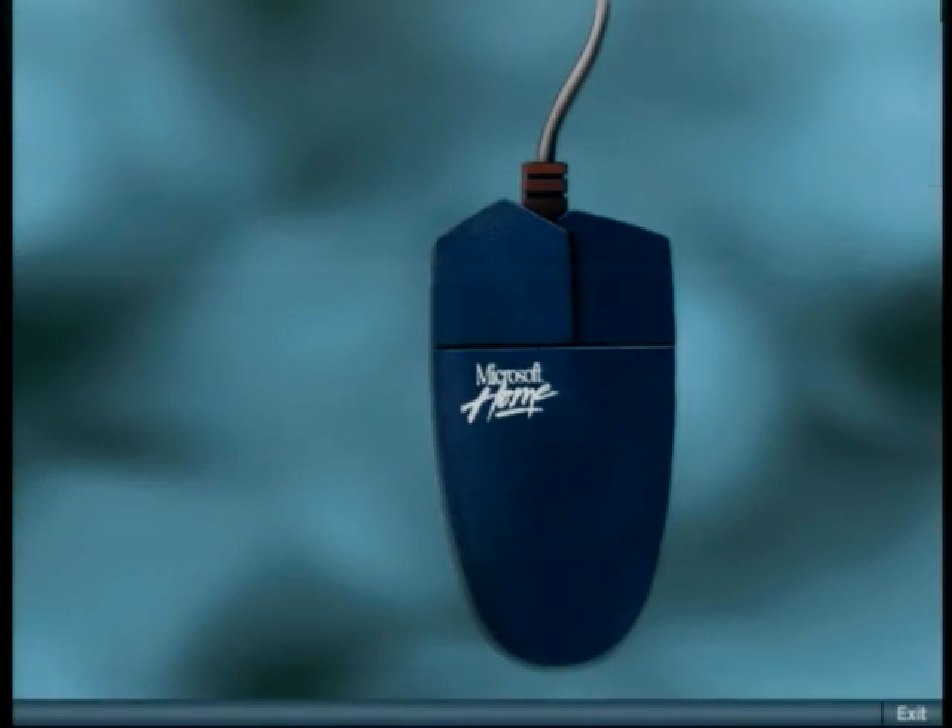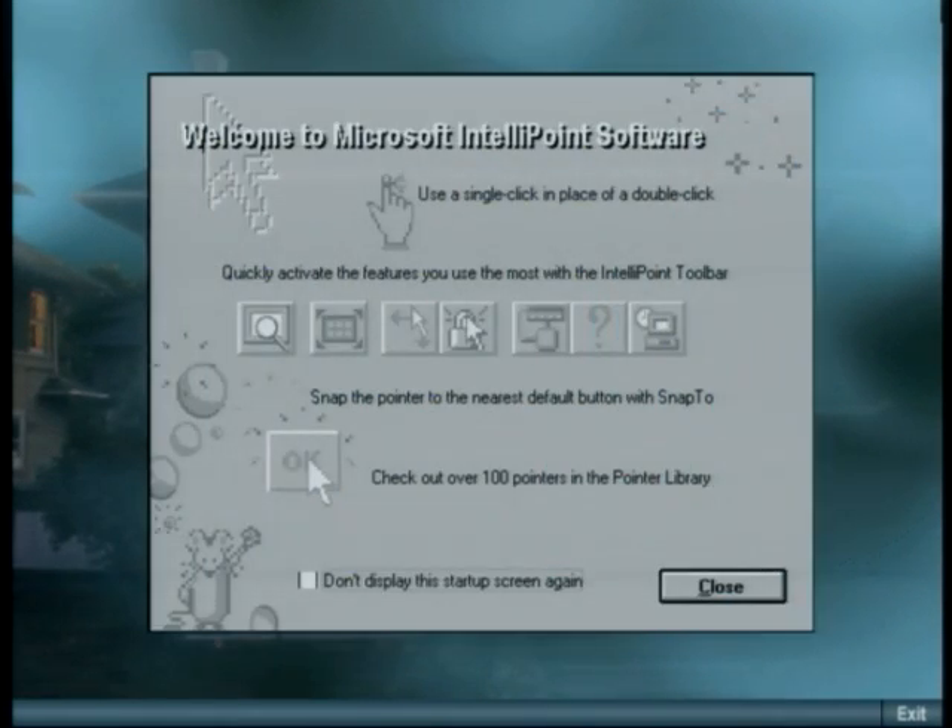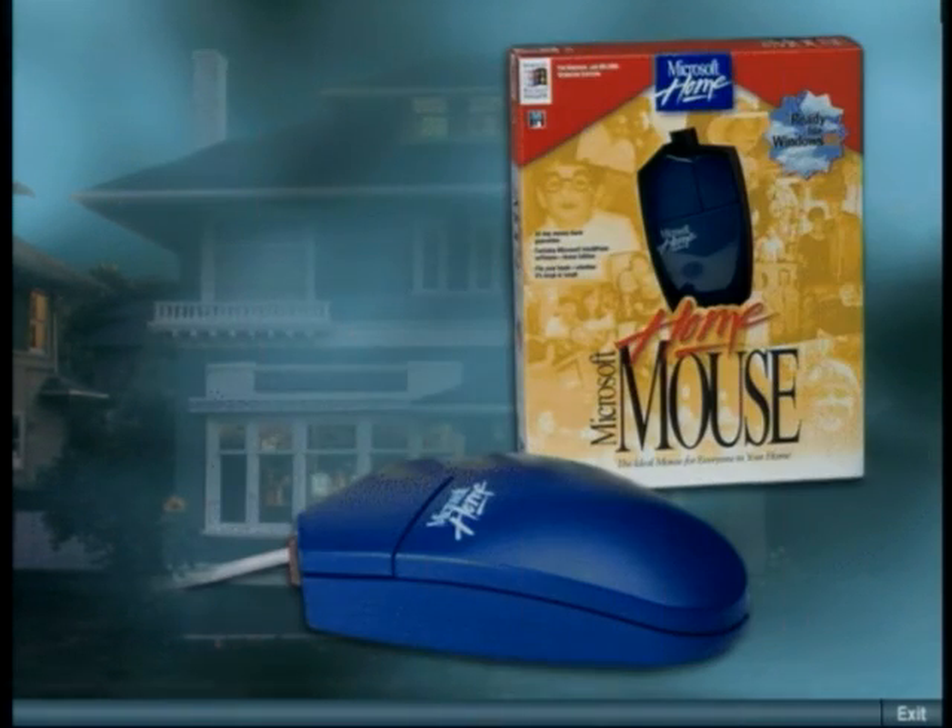The home mouse is it, and the library of animated cursors makes the home mouse the most fun mouse in the house. It comes equipped with IntelliPoint software, it supports Windows 95 plug-and-play, and it's affordable.